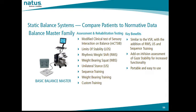Moving on to the Basic Balance Master, this also utilizes the 18-inch force plate. With the Basic Balance Master, a clinician can complete the Modified CATSIB, Limits of Stability, Rhythmic Weight Shift, Weight-Bearing Squat, Unilateral Stance, Sequence Training, Weight-Bearing Training, and Custom Training.